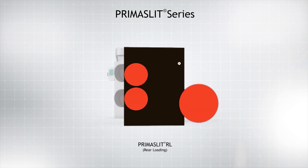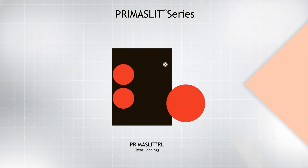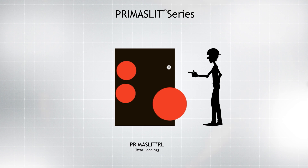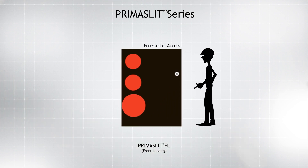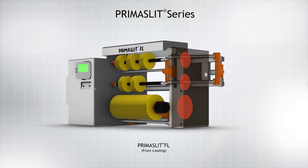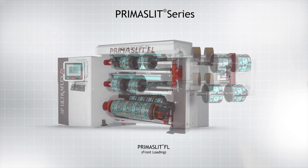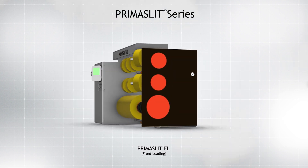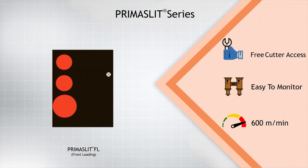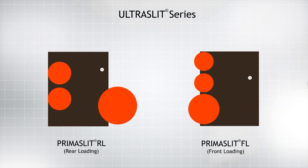Within a few years, the design team felt the need to improve cutter access. They went back to their drawing board and came up with the Prima Slit FL front-loading duplex slitter rewinder, which has both the unwind and rewind sections on the same side. The Prima Slit FL is the most compact converting slitter, allowing free cutter access, easier web passage, and requiring minimum operator movement.